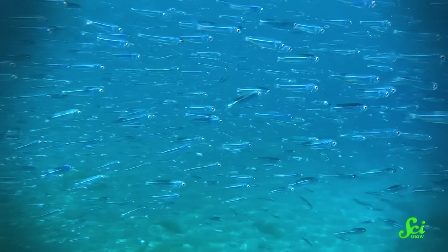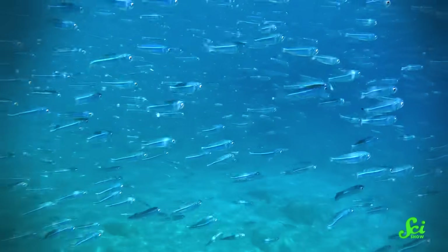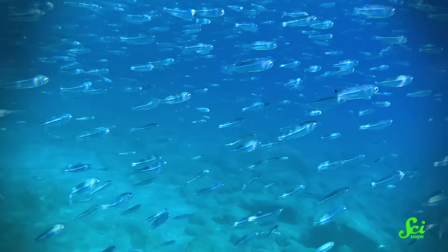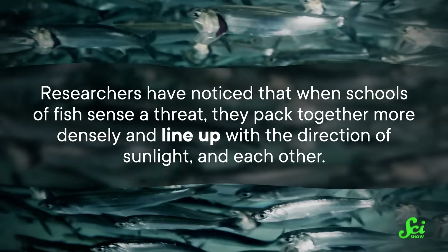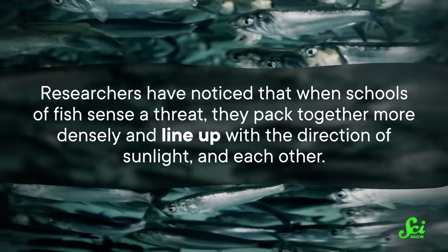And these aren't the only fish able to use tricks of light like that. Like the lookdown, many other silvery fish use their mirror-like skin as a kind of invisibility cloak that works by reflecting the ambient light. But sometimes that same trait can betray them. When schools of fish swim near the surface, they often catch direct sunlight, which gives off a flash as it bounces off their skin — and that makes them pretty conspicuous. But when they're in danger, these schools of fish change their geometry to minimize this effect. Researchers have noticed that when schools of fish sense a threat, they pack together more densely and line up with the direction of sunlight and each other. Crowding together could be helpful for a number of reasons — like you're less likely to be plucked off by a predator if you're in a crowded group.